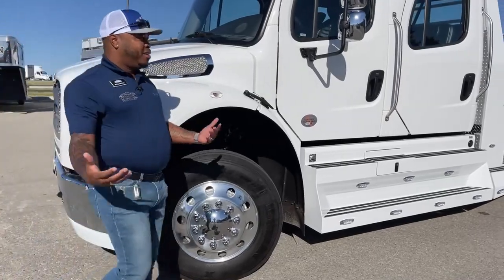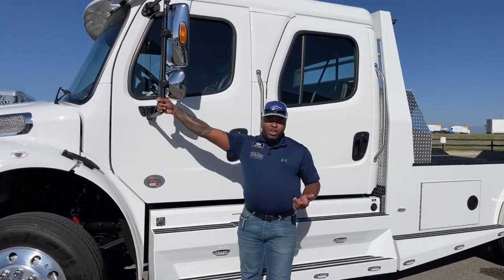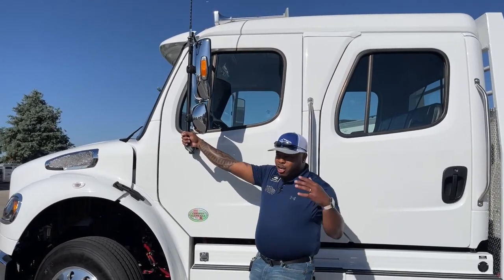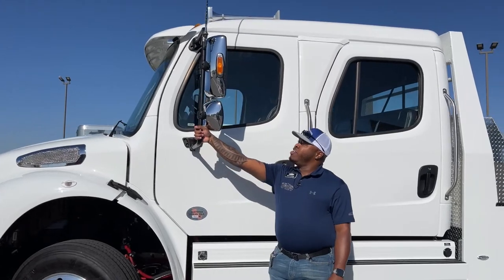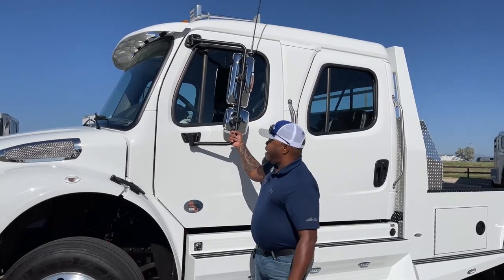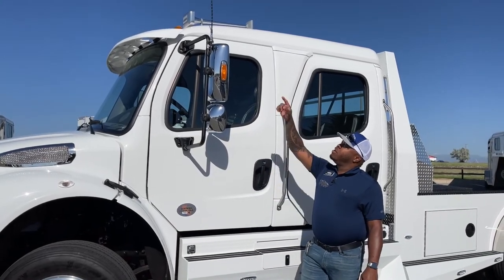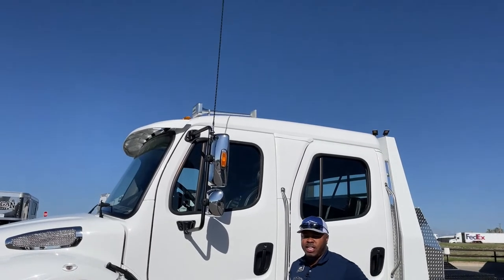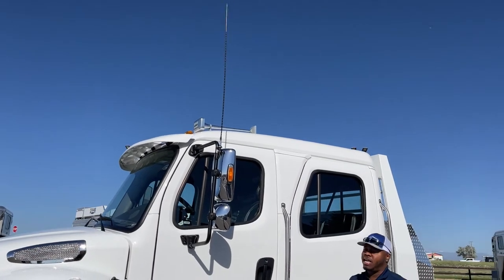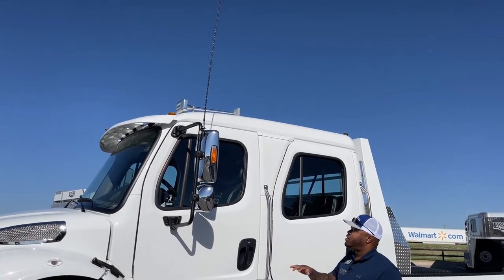Another great thing about Freightliners is the mirrors — we call those breakaway mirrors. In case you're driving down to a campsite with tons of trees and branches and you end up hitting something, it doesn't break the mirror; it actually closes it. All you have to do is come out and put it back in place and you're good to go. We also have a long antenna on there — this is pre-wired for a CB radio, so if a customer decides to put a CB radio in, the antenna is already run into the vehicle.